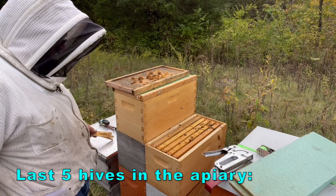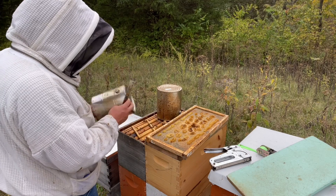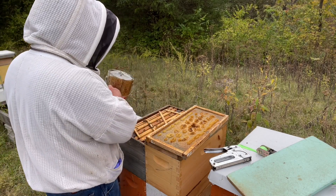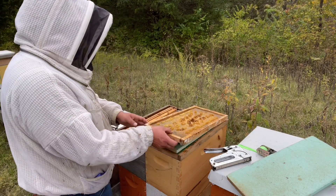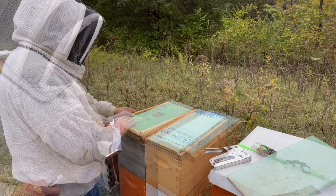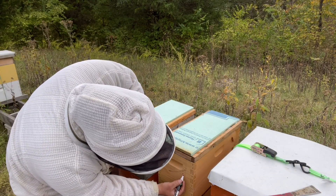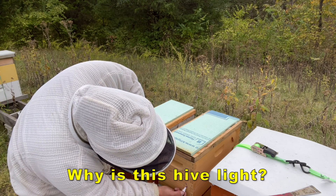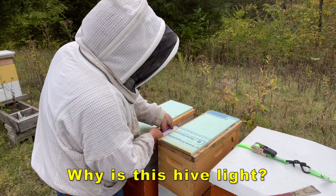We start with the last five hives in this apiary. Here I am removing feed cans — there's bees on the feed cans, there's bees in the hive, everything looks as it should from the top. We'll get the inner covers on these and get them weighed. When we weigh, we find out the hive on the right is 55 pounds — it should be 70. There was definitely enough food there, so that is suggesting something has gone wrong. When we weigh the hive to its left, we find it's even worse.